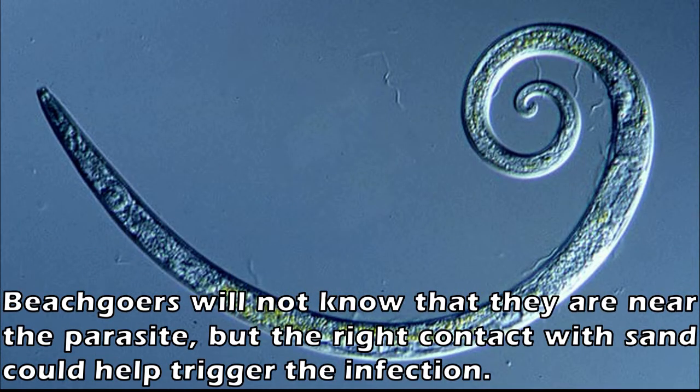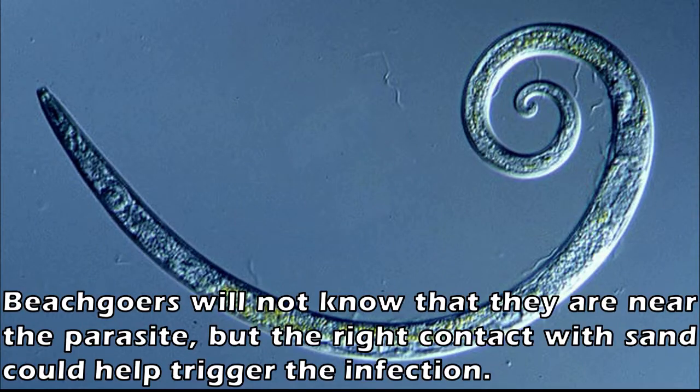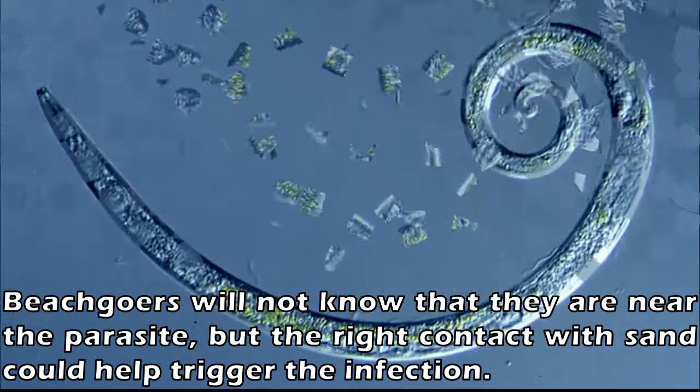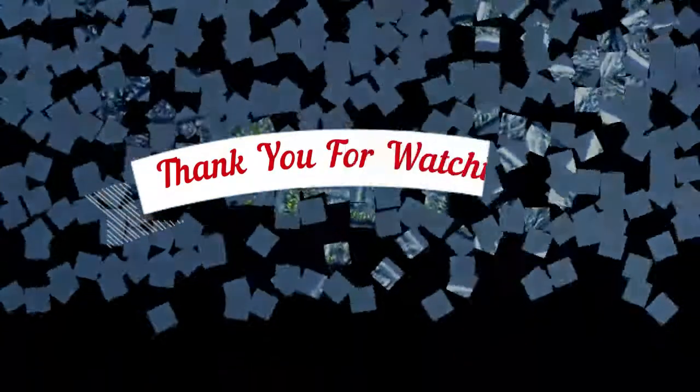Additional symptoms can even include worms in your feces. Several medications can be prescribed to help treat roundworms, and many treatments work well.